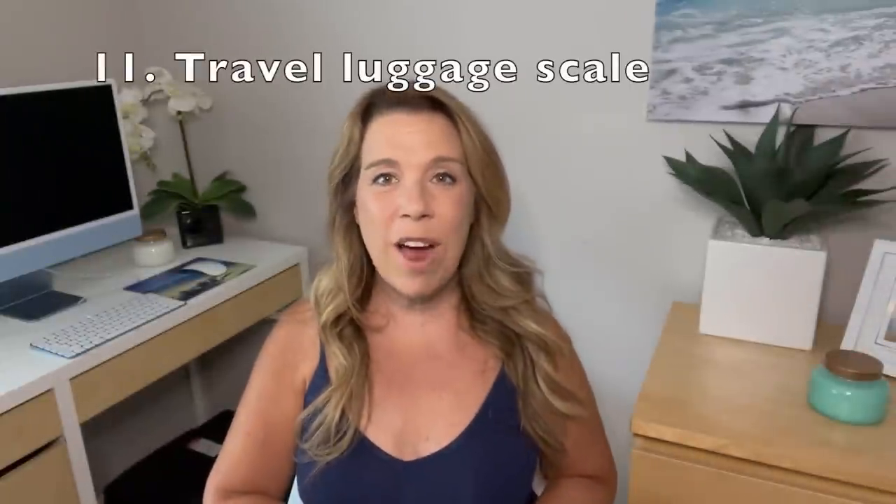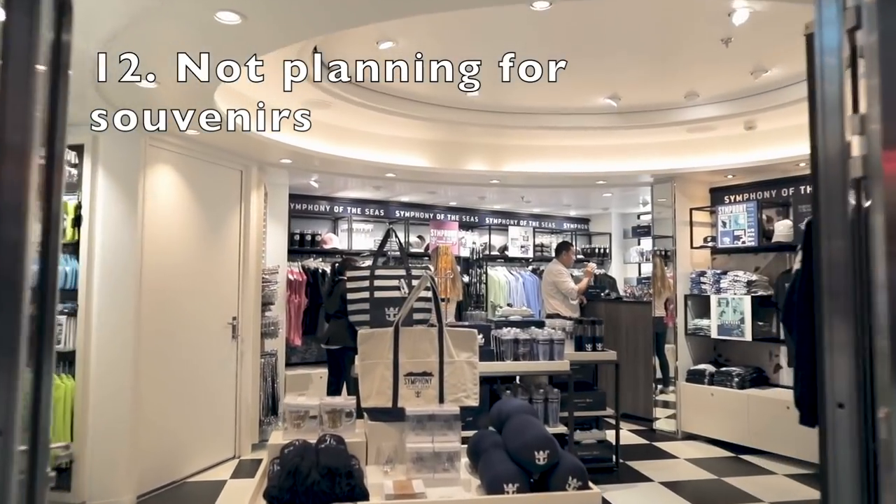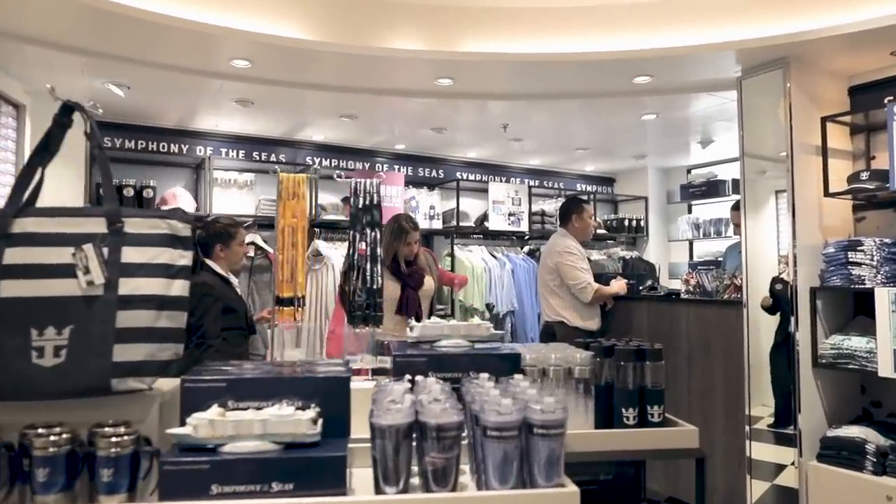Number eleven: not bringing a travel luggage scale. If you are flying home at the end of your cruise, you need to know you didn't go over the weight allowance for your luggage, which does sometimes happen after a long and amazing trip. Number twelve, an add-on from number eleven, is forgetting to plan for souvenirs. If you think you're going to buy souvenirs or extra t-shirts, pack a little less before you go, leave some room in your suitcase, or bring an extra tote bag or small duffel bag to use as your personal bag on the flight home.